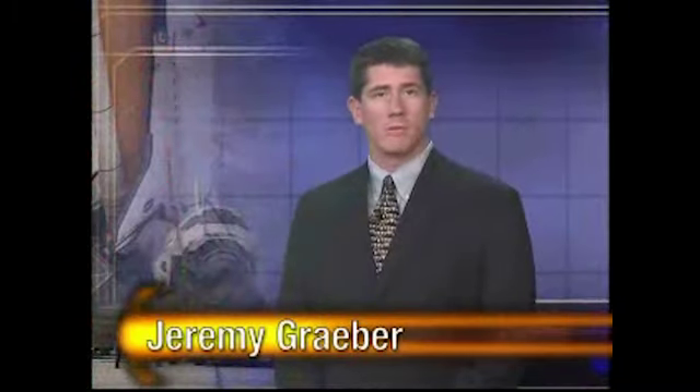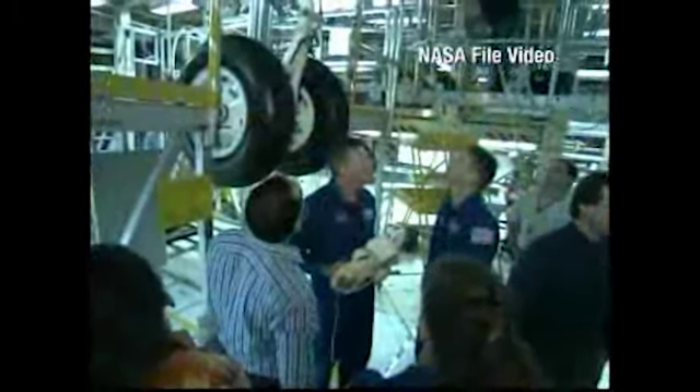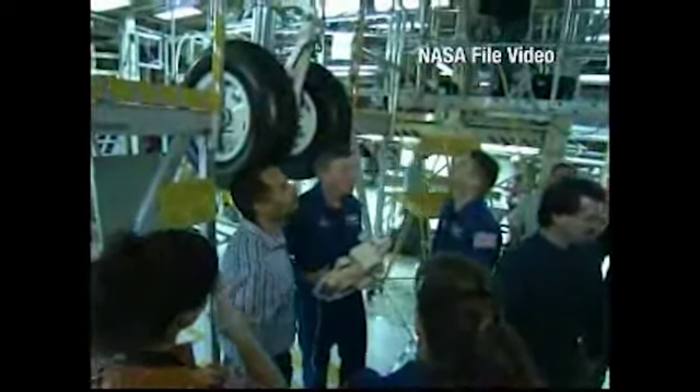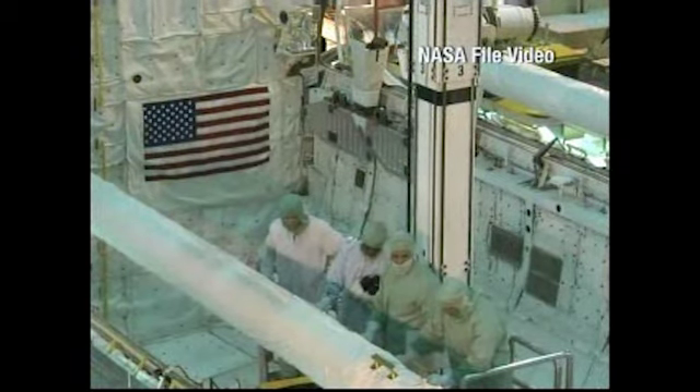I'm Jeremy Graber, NASA Test Director, and this is the NASA Space Shuttle Status Report. Final testing and closeouts continue in preparation for Discovery's move to the Vehicle Assembly Building and then to Launch Pad 39B. STS-121, Discovery's mission to the International Space Station, is now targeted for liftoff in July.